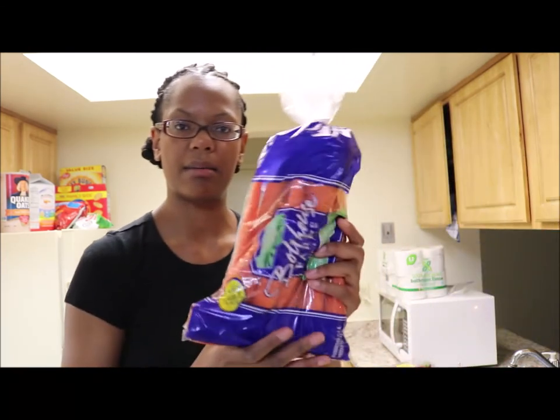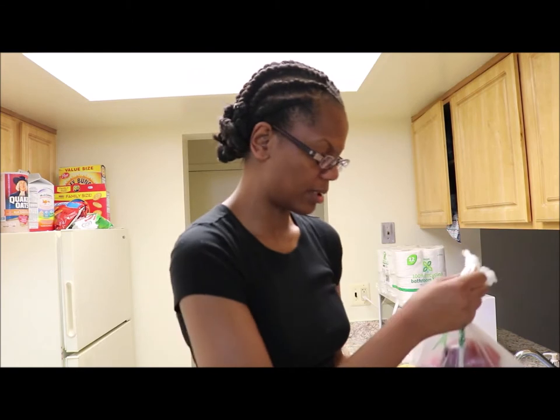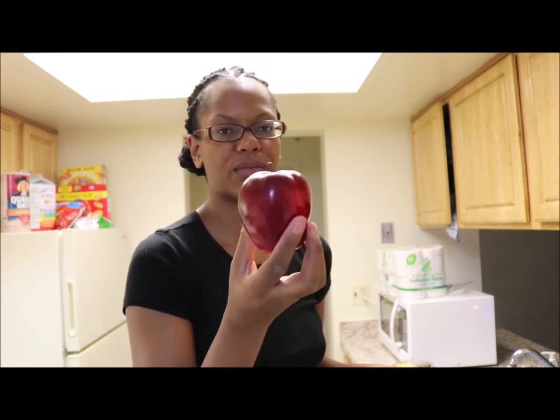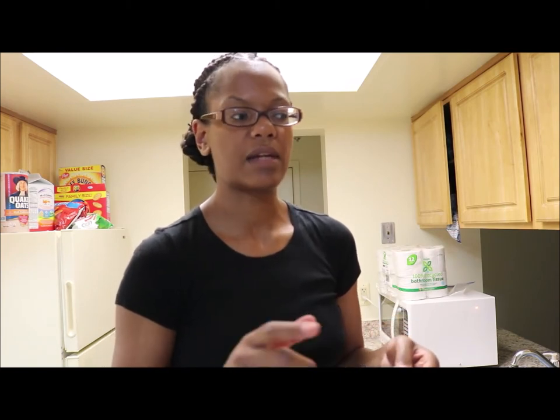I also bought some carrots and some apples. Normally I like to get the honey crisp apples, but they didn't have any more left — just the picked-over ones. So I went back to my first love, which is Red Delicious apples. What I really like about honey crisp is not only that they're big and juicy, but they have a sweet and tart taste. If any of you happen to know of an apple similar in taste to honey crisp, leave it in the comment section below.